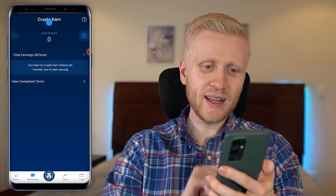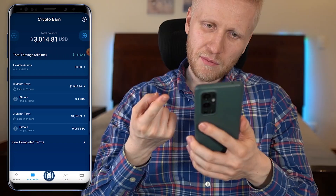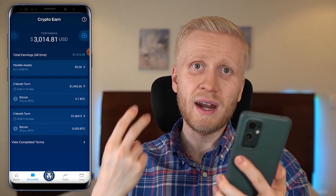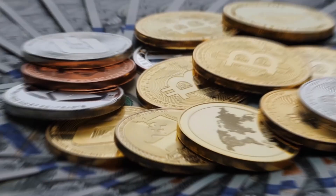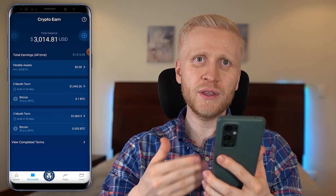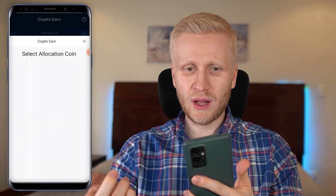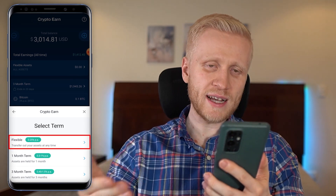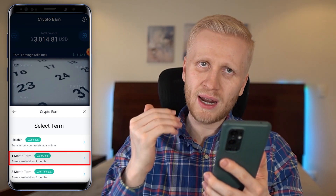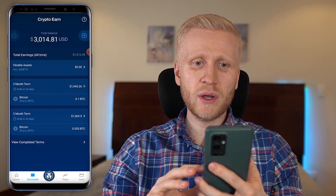Now let me show you Crypto Earn, where you make money automatically. Click on this section and you'll see I have earned more than $1,400 automatically without even lifting a finger. There are only two steps: top up some money, and then start earning automatically every single week. I think of it like a savings account. You can choose Bitcoin, then decide between flexible, fixed one-month, or fixed three-month terms for slightly higher earnings.